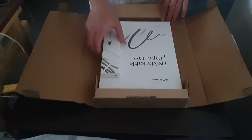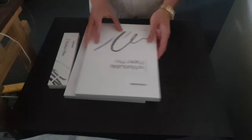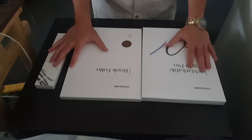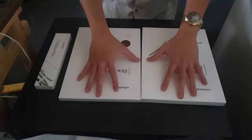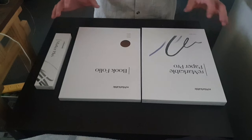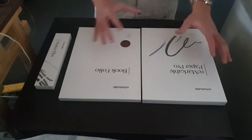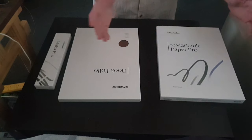Oh yeah, fuck yes! All right guys, here is what we got — clean packaging, I love this already. If you guys don't know, I mentioned this in the last video: